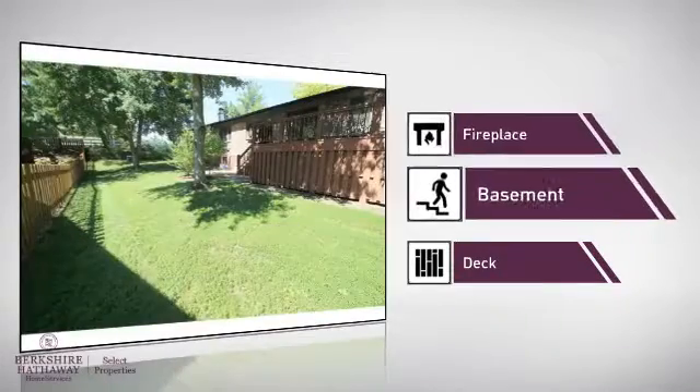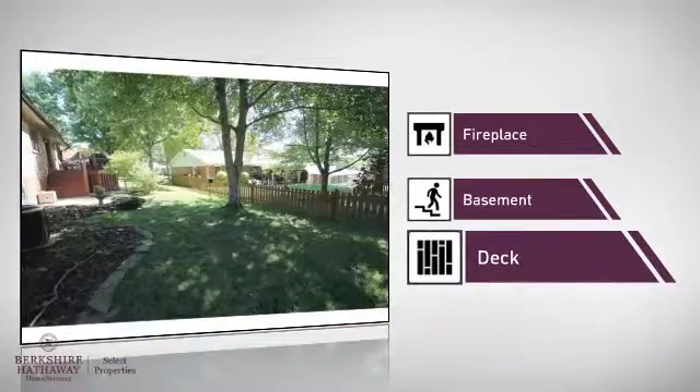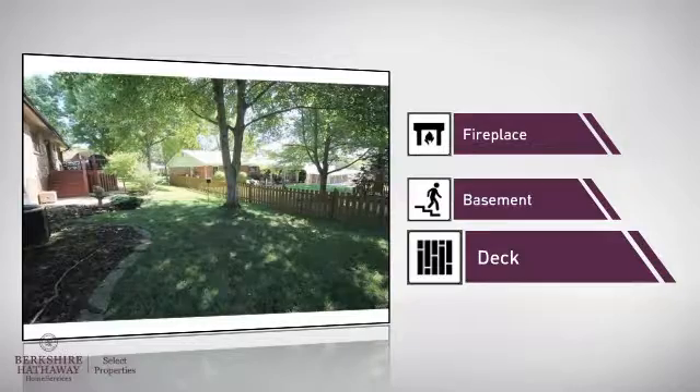A basement, whether you need the extra storage space or somewhere to build your rec room. And a deck, which is a great addition whether you love eating outdoors or simply catching some rays.